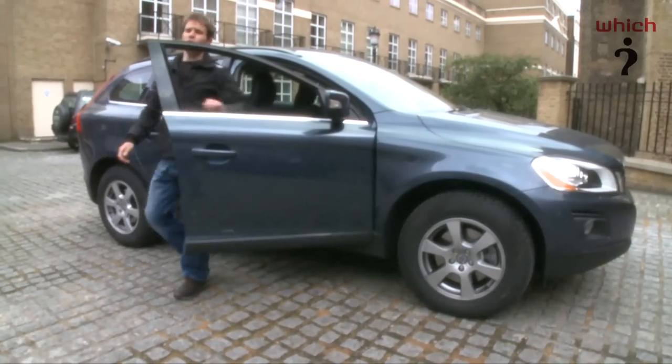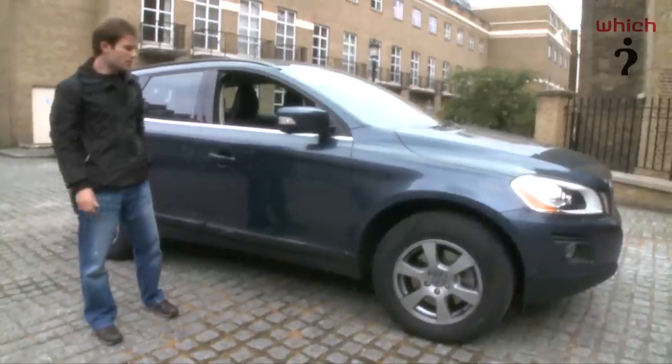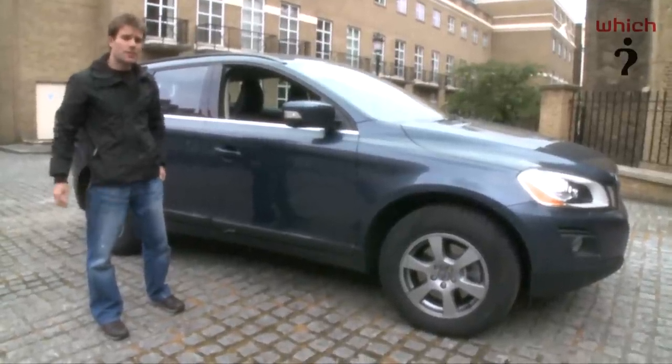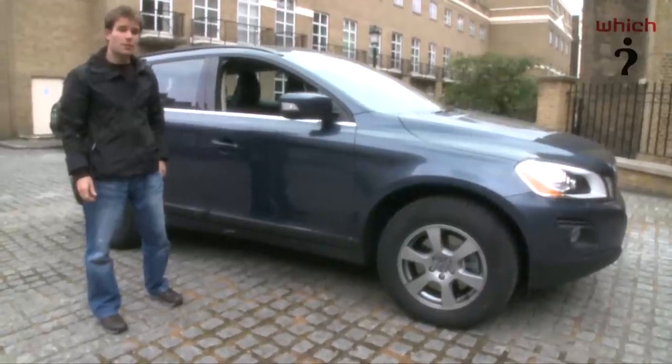The XC60 fits into Volvo's range below the larger 7-seat XC90. Prices start at around $25,000 up to $36,000, and its rivals include the BMW X3 and Audi Q5.